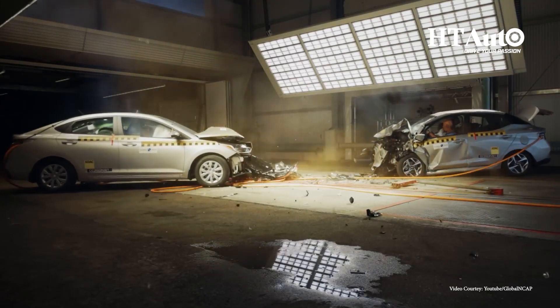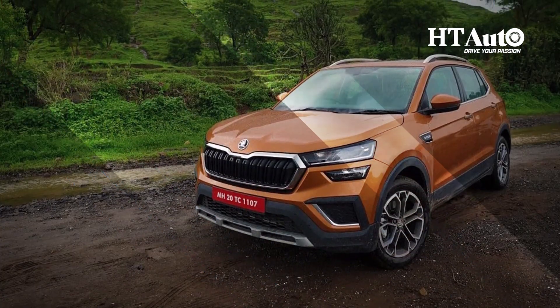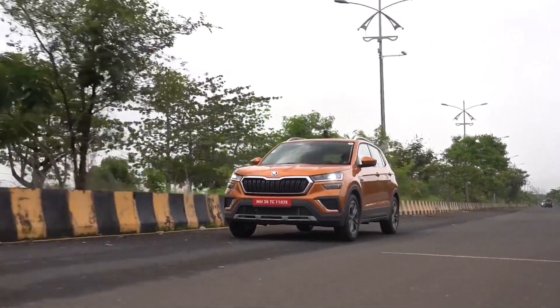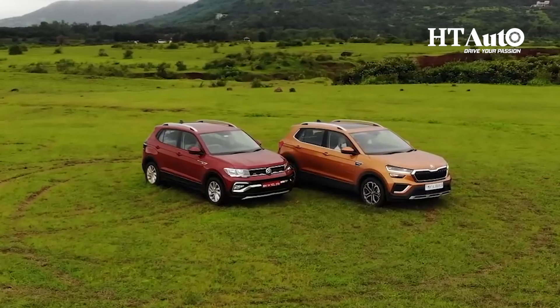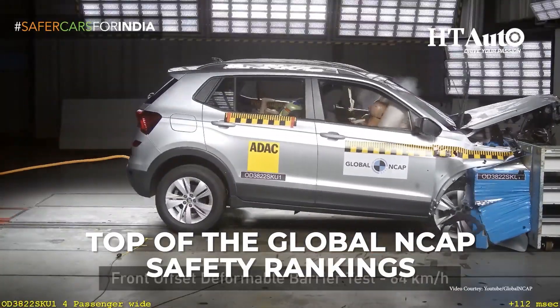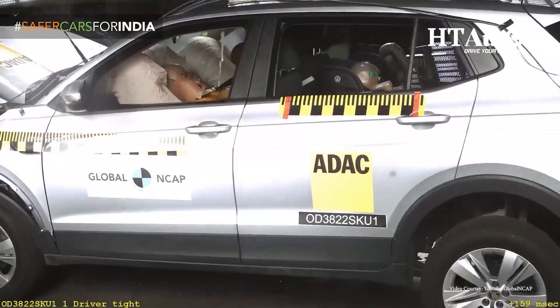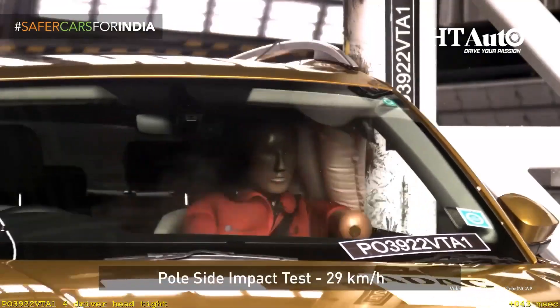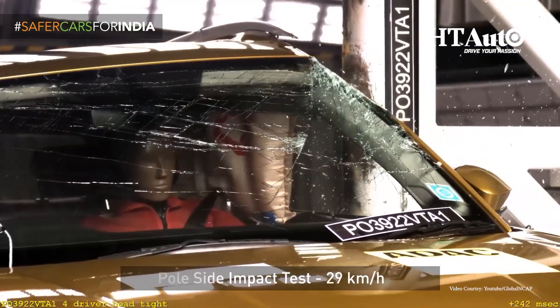Based on GNCAP testing, these are the safest cars made in India. The Skoda Kushaq and Volkswagen Taigun are the latest cars to make it to the top of the Global NCAP safety rankings. These SUVs scored well in both adult and child occupant protection, even under the latest, more strengthened safety norms.